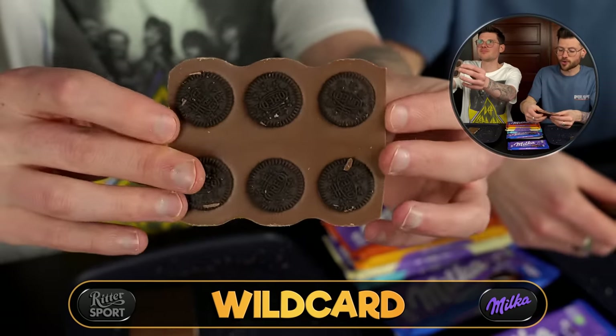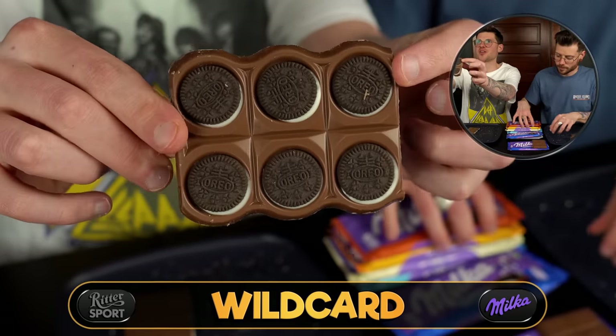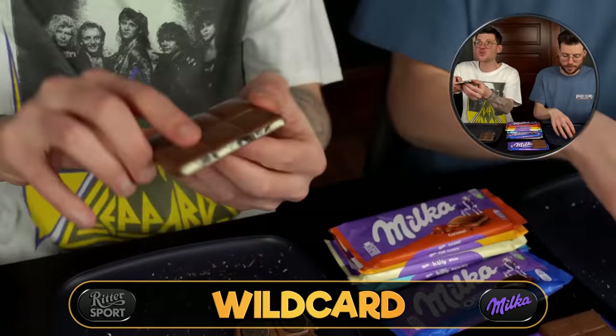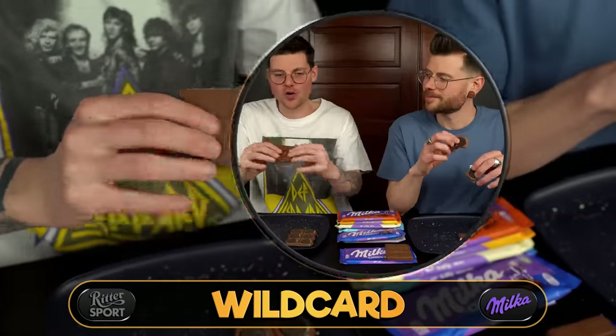For Milka we're doing this in sections. We have two different Oreo products — one being like an Oreo sandwich with the cream held together by chocolate, and then one with the Oreo cream filling and Oreo pieces in it.